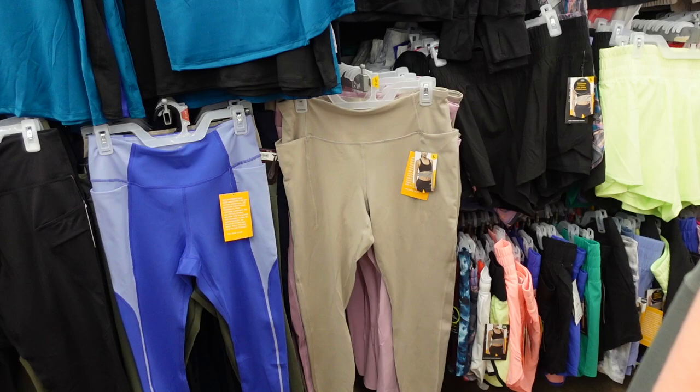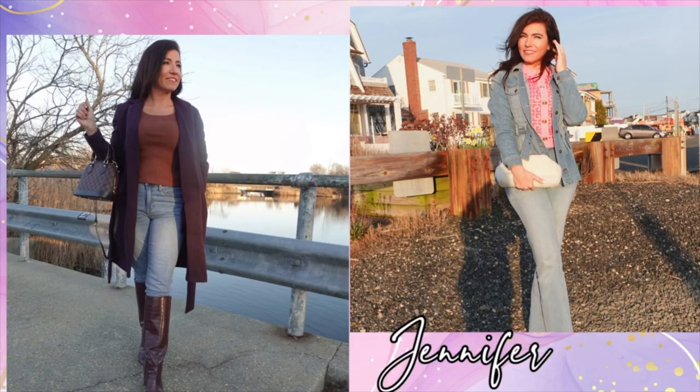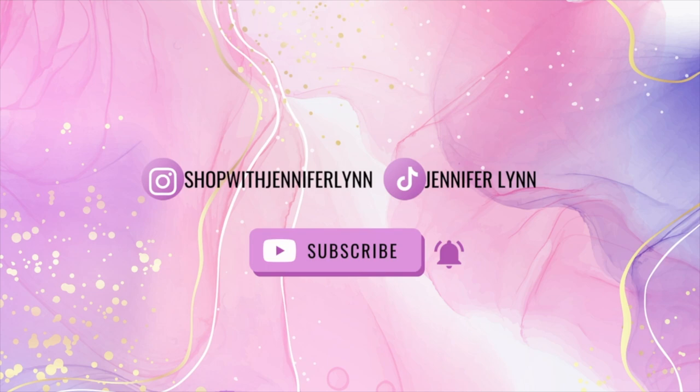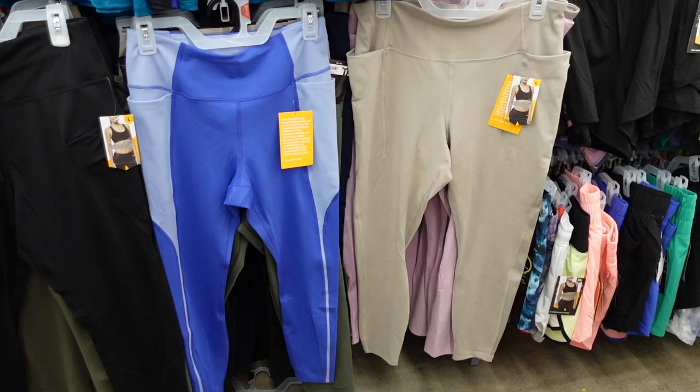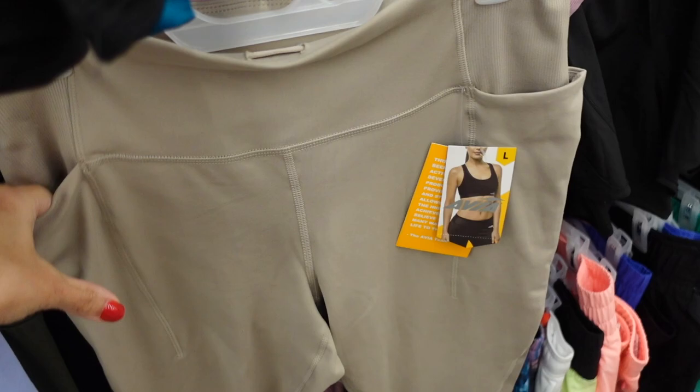Welcome back to my channel! Today we're in Walmart going through the activewear, loungewear, and maybe sleepwear if we have time. If you like these videos make sure you give it a thumbs up, subscribe if you're new, and let's go shopping. I'm going to start off with the activewear.